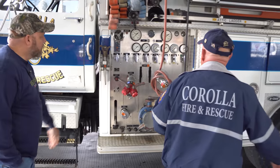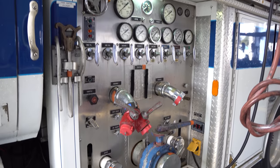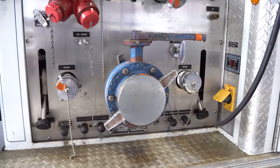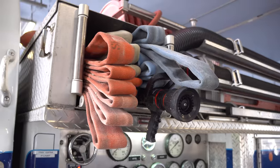Right here I have a hale pump — 750 gallons per minute, she'll push up to about 900. I have a five-inch intake and two inch-and-a-half discharges. The presets are up here as well.